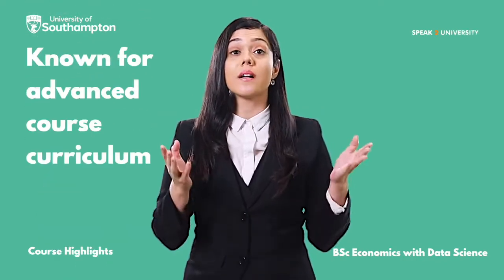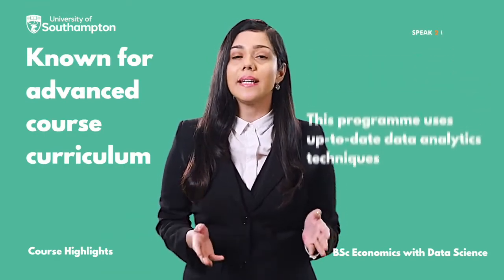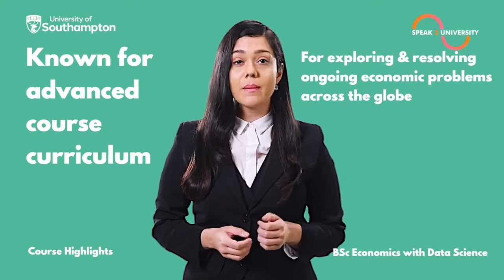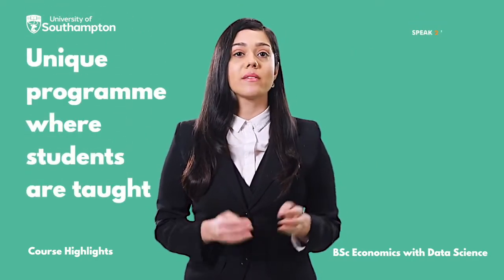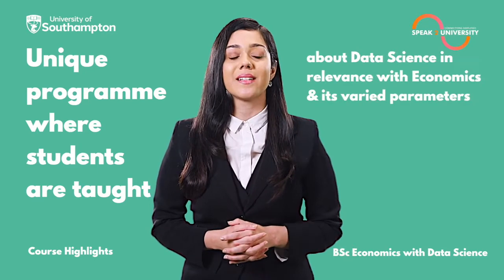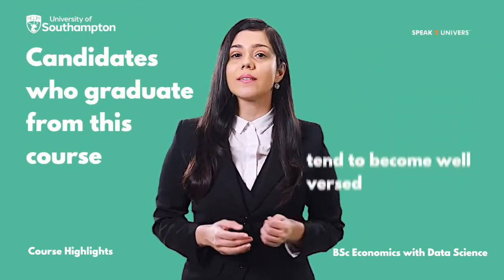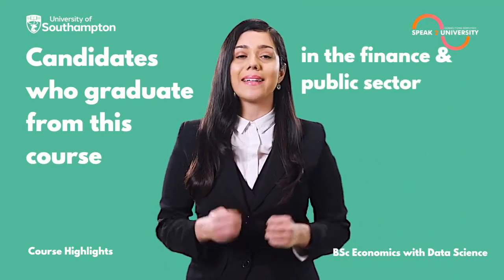Known for its advanced course curriculum, this program uses up-to-date data analytics techniques for exploring and resolving the ongoing economic problems across the globe. It's a unique program where students are taught about data science in relevance with economics and its varied parameters. Candidates who graduate from this course tend to become well-versed in implementing the agenda of data science in the finance and the public sector.